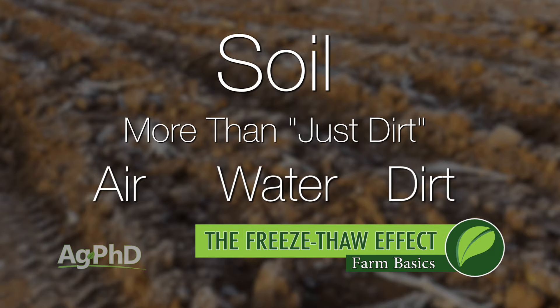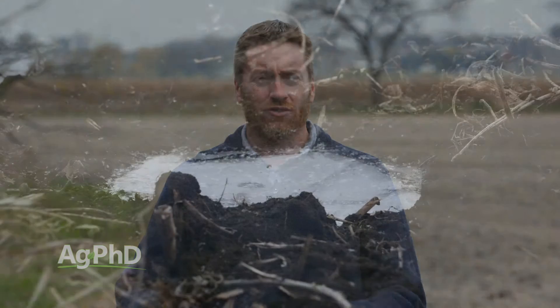Water actually contracts as it goes down in temperature until it gets to about 4 degrees Celsius. Then it starts to expand, and after freezing it expands by another 9%. And it's that expansion of frozen water that we're concerned about today.